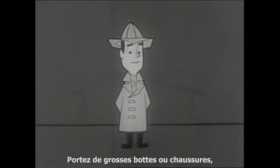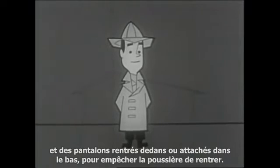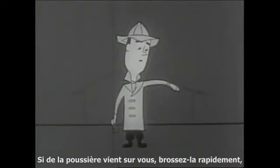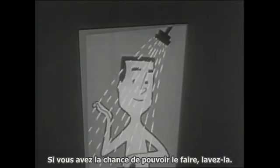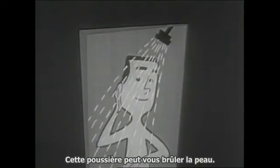You can go out for very brief periods if you are well covered and keep the dust off your skin. Wear heavy boots or shoes and pants tucked in or tied around the bottom to keep dust out. If any dust gets on you, brush it off promptly and wash it off when you have a chance. That dust can burn your skin.